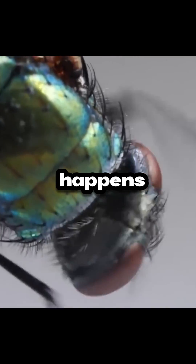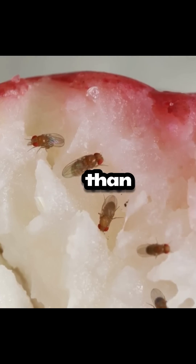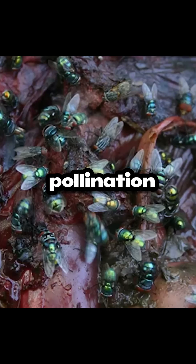Have you ever wondered what really happens when a fly lands on your food? Flies, those buzzing aerial acrobats, are far more than just annoying pests. They're incredible insects with a crucial role in ecosystems, from pollination to decomposition. Flies are nature's cleanup crew.